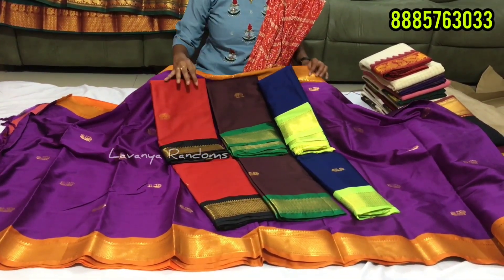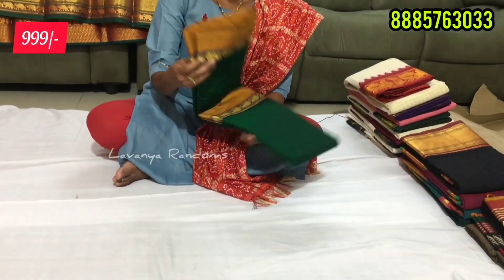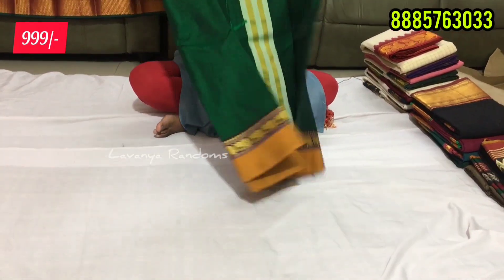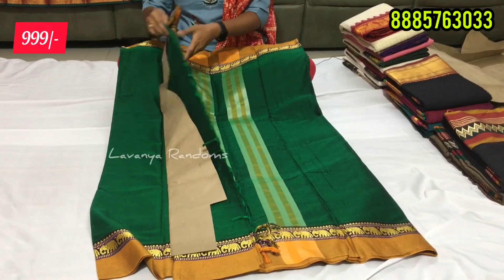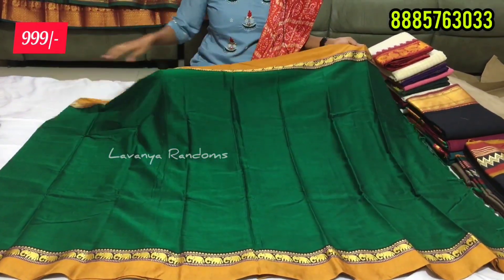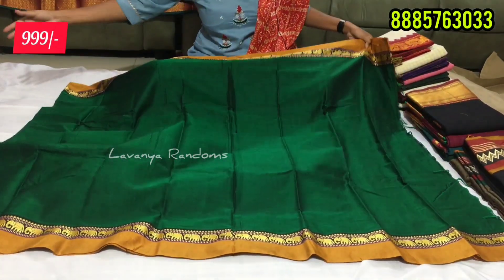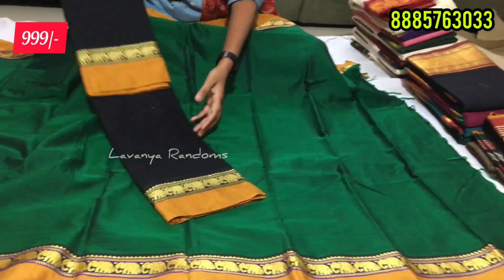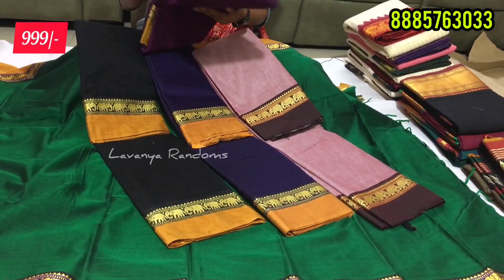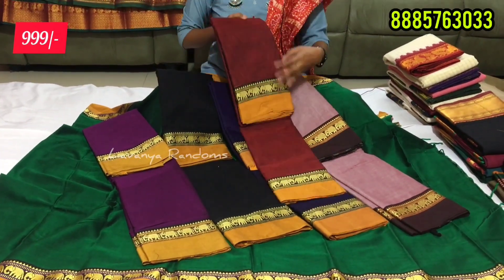The next pattern is Narayan pet. We have a simple golden bed and normal thread work. We have a lot of classic choices in the market. In the shop we have a single bed available. We have not used all types of Narayan pet — we have a lot of duplicates like Narayan pet, but this one here is available and it is a complete look. The price is only 999. Colors available: black, blue, violet, onion pink, magenta pink, and maroon. Each one is just Rs. 999 with shipping extra.